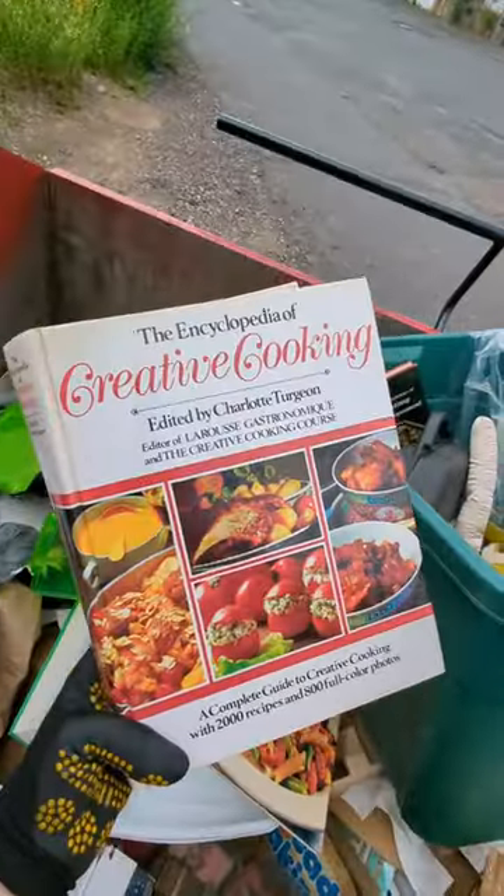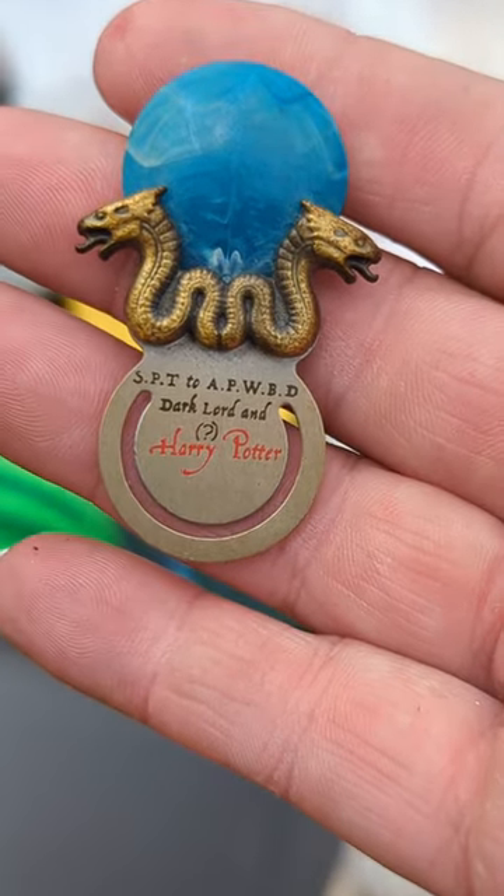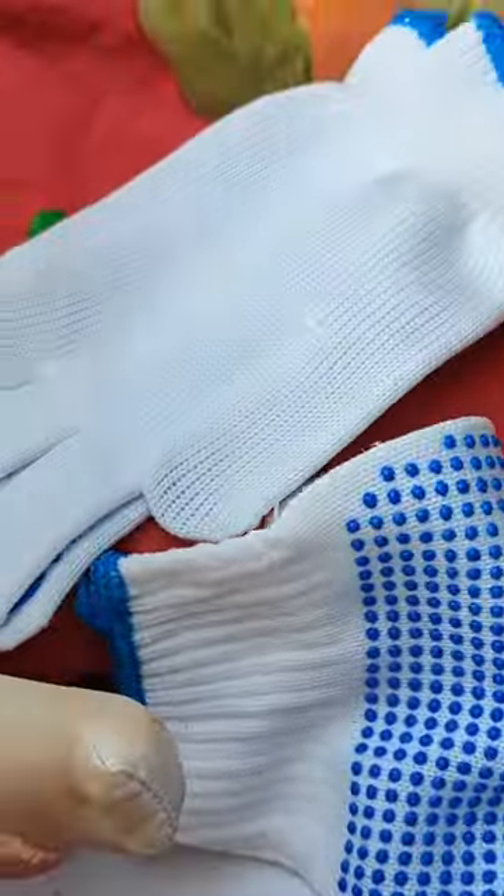This is another Encyclopedia of Creative Cooking. The Dark Lord sent me a sign. Look at all these brand new gloves that me and Vero both use diving. That's amazing.